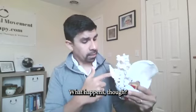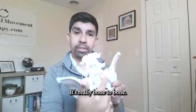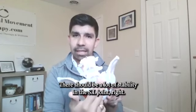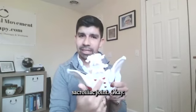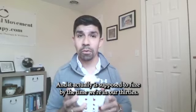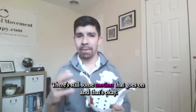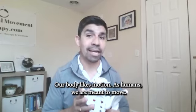What happens though — you'll notice there's no cartilage in between here. It's really bone to bone. There should be a lot of stability in the SI joint — ilium, sacrum, sacroiliac joint. And it actually is supposed to fuse by the time we're in our thirties. That doesn't always happen. There's still some motion that goes on and that's okay. Our body likes motion as humans — we are meant to move. That's a good thing.